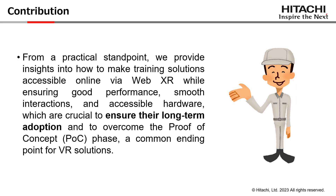Since our real end goal is to ensure the long-term adoption by our business clients of the proposed training solution, we first focus on the difficulties that make it so hard to go over the proof of concept stage, which is a common ending point for VR training solutions, sadly. That is where we identified that ensuring good performance, smooth interactions, and accessible hardware are key points to focus on in order to provide an effective and useful training alternative.